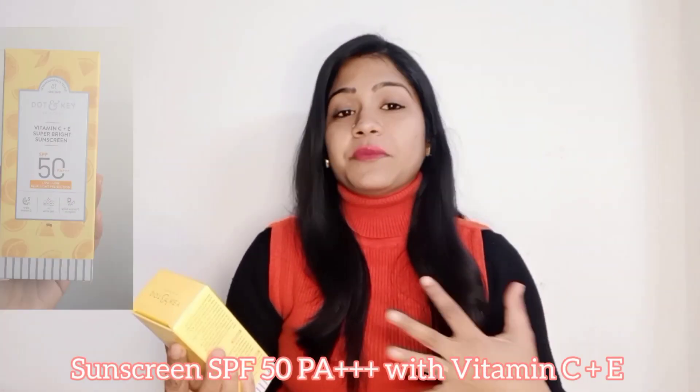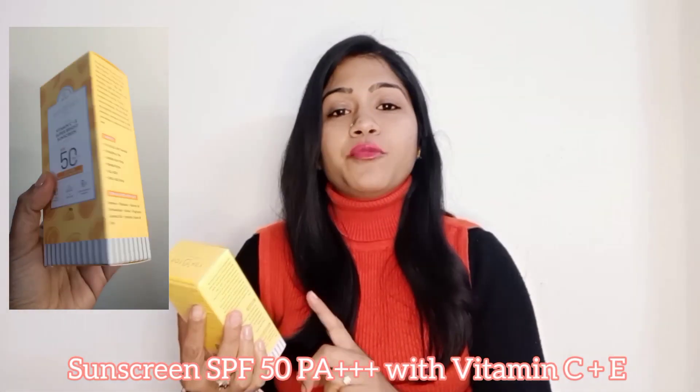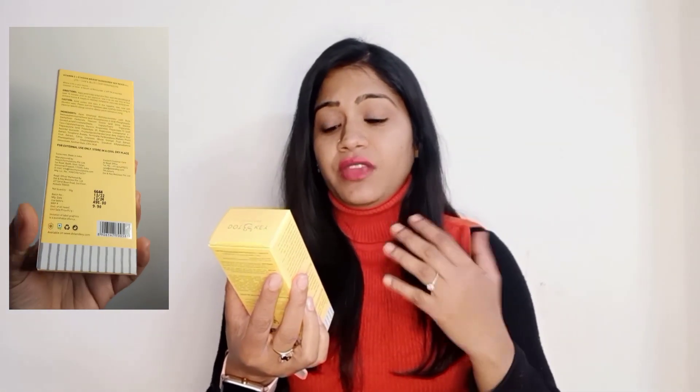Don't forget to use sunscreen in the daytime. The third product is the Vitamin C plus E Super Bright Sunscreen — this is their latest launch and it is with SPF 50 PA triple plus. It has UVA plus UVB protection and also protects from blue light.